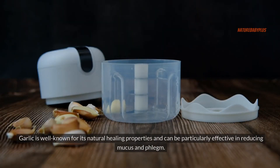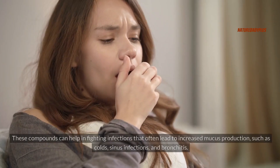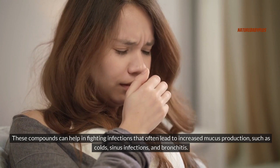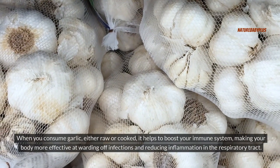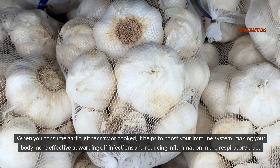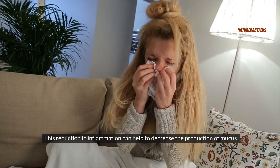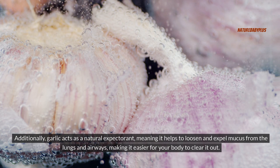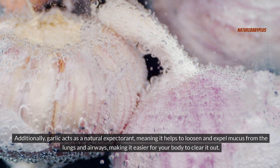Number two: garlic. Garlic is well known for its natural healing properties and can be particularly effective in reducing mucus and phlegm. It contains compounds like allicin, which have strong antimicrobial and anti-inflammatory properties. These compounds can help in fighting infections that often lead to increased mucus production, such as colds, sinus infections, and bronchitis. When you consume garlic, either raw or cooked, it helps to boost your immune system, making your body more effective at warding off infections and reducing inflammation in the respiratory tract, which can help to decrease mucus production.